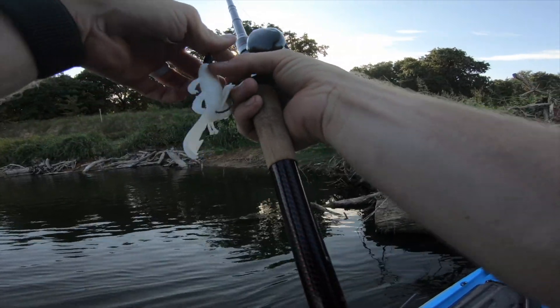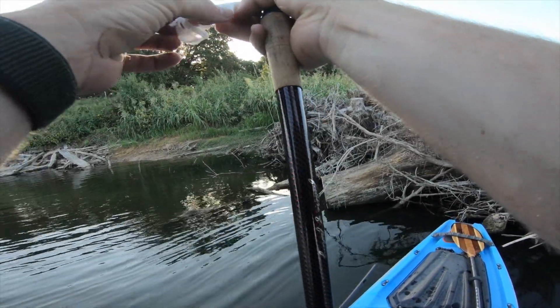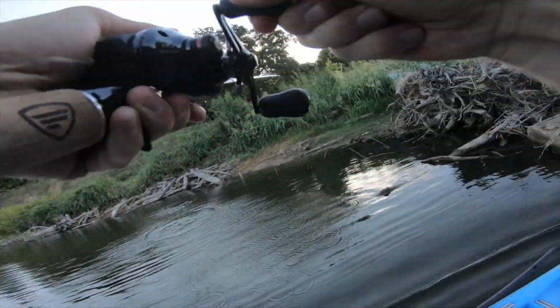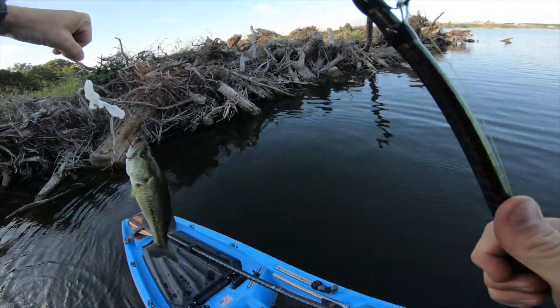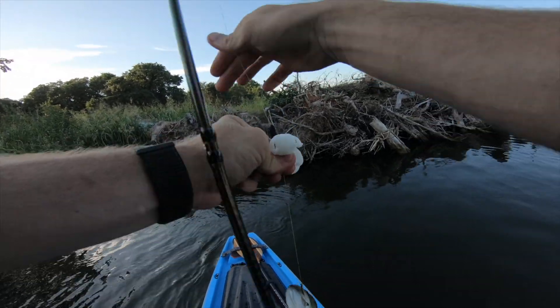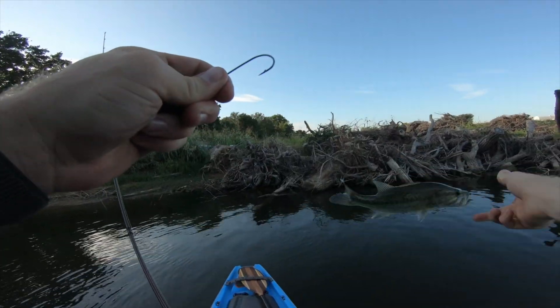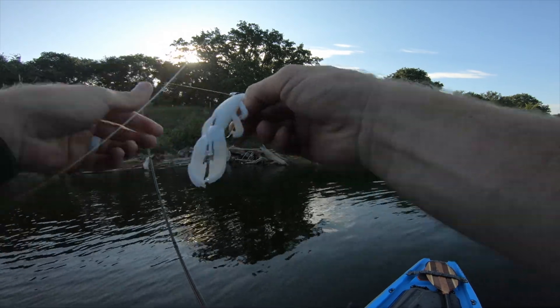Barely getting the day started and we're already getting hung up. First one — little tyke. He smashed it though! First one's a young buck, but we've got a fish in the boat. First one on the white bug, baby. That's how you get her done. Gotta have that bug.